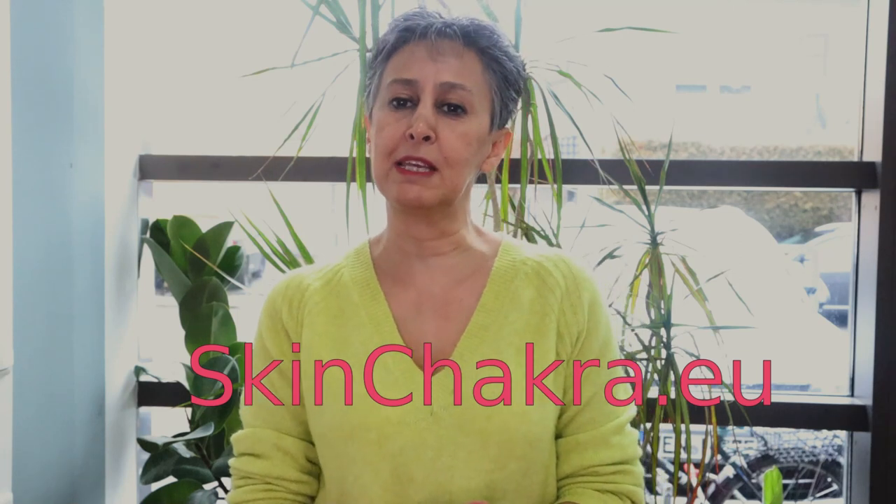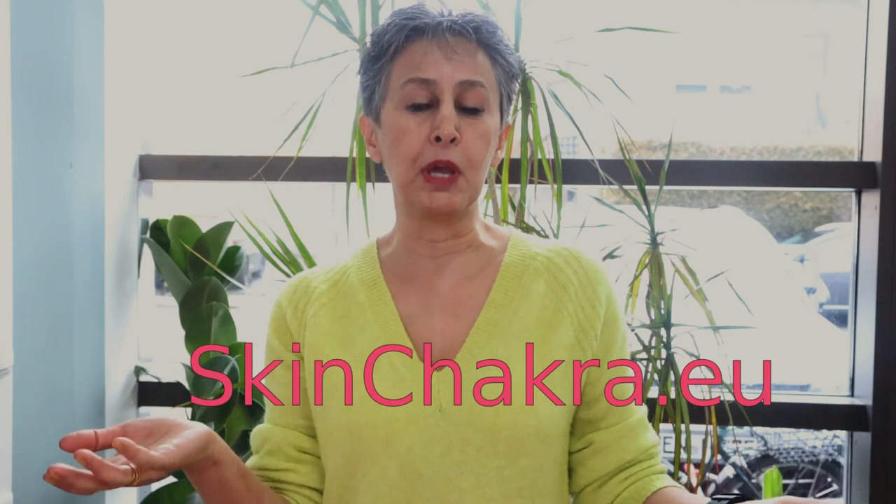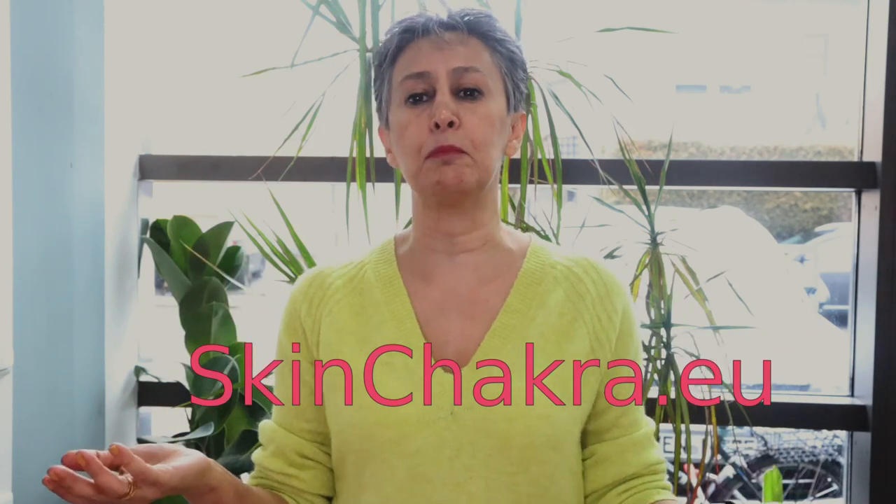Hi everybody, it's Elham and I am so happy to be here with you today to talk to you about pH measurement and adjustment in cosmetic formulation. I am Elham, the founder of Skin Chakra — the place to purchase excellent quality cosmetic raw material and to learn how to formulate like a cosmetic chemist. I have been bugging you with my favorite theme, which is pH measurement and adjustment, for the last ten years at least.